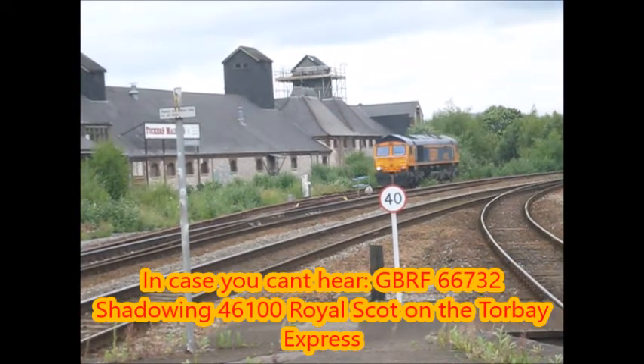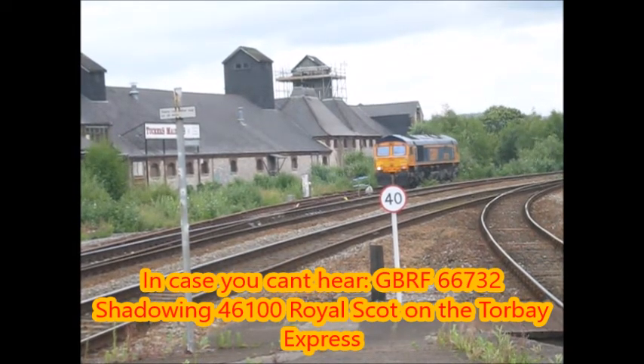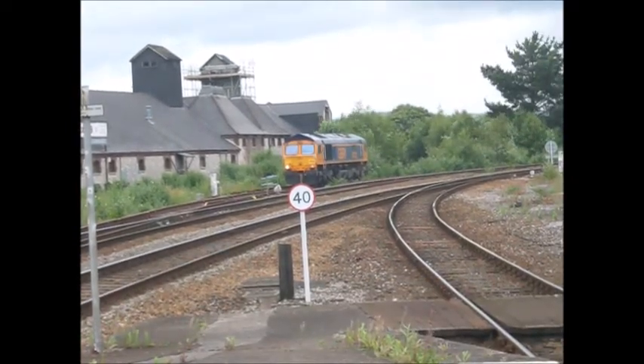It's been shadowing the locos all day, and it won't be moving for ages, which is quite annoying. And there's Newton Abbot Depot, which I've never noticed before. So yeah, that's 66702, I think.